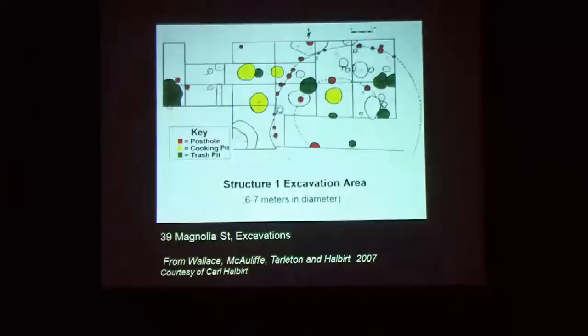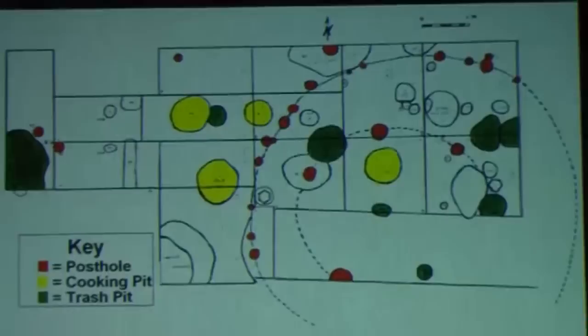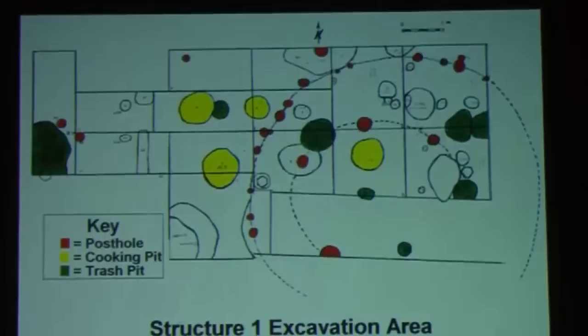Normally the structures are not that big. This is one excavated by Carl Halbert and the St. Augustine Archaeological Association at 39 Magnolia. Some of you may remember some coverage of this. There were also some Native American burials in that area, but it is a structure that is also about that size.